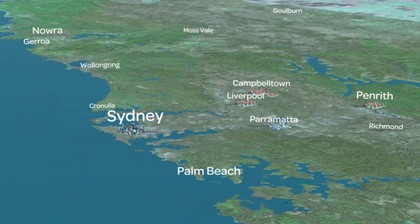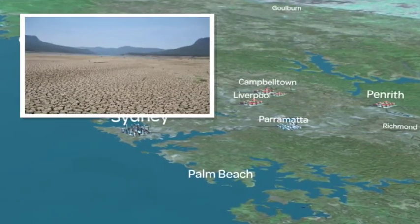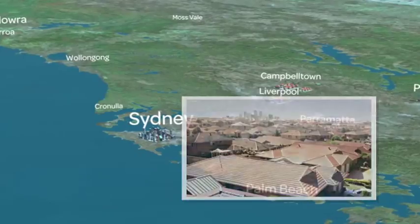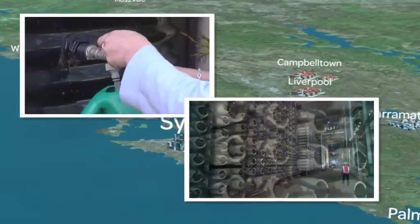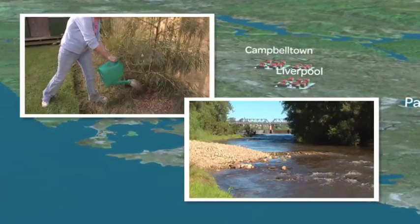Being wise with water has become part of our lives. With our highly variable rainfall, the impacts of climate change and a rapidly growing population, securing Sydney's water supply is just as important as ever. So how are we tracking, and what are government, business and the community doing to make sure there's enough water for people and the environment?